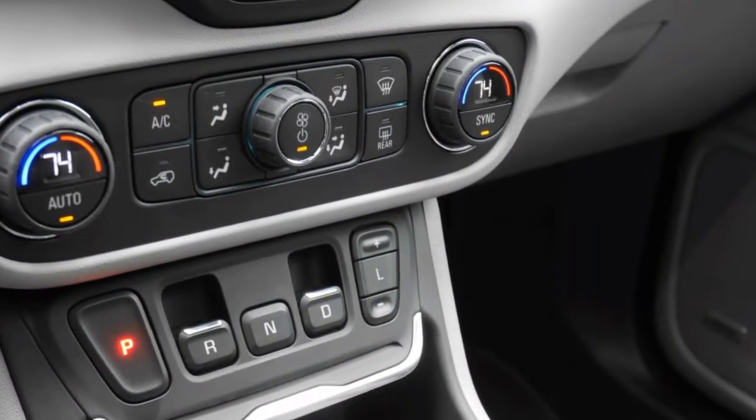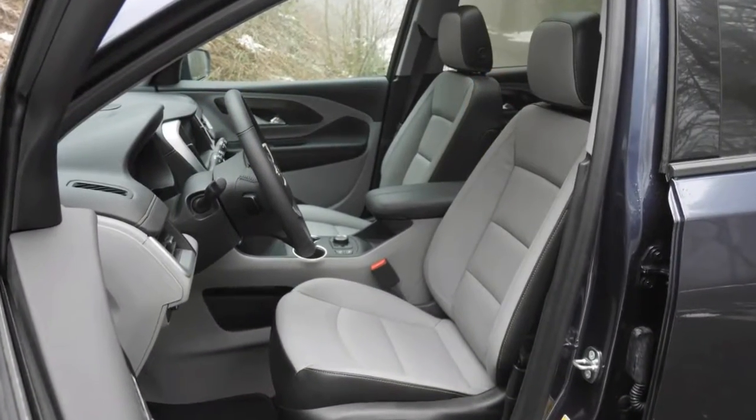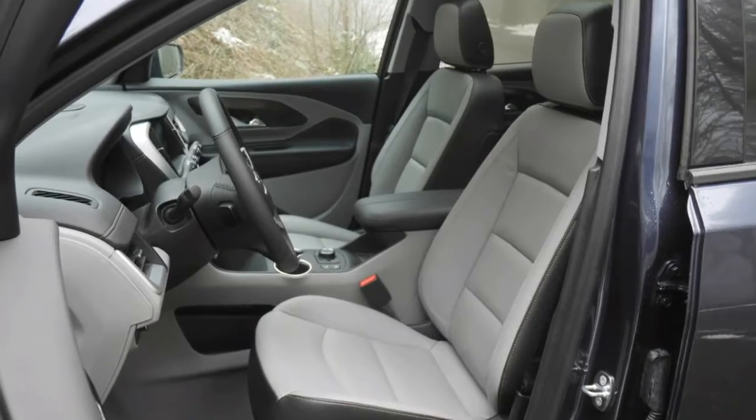Finally, however, we get a turn behind the wheel of its brother from a different corporate mother: the 2018 GMC Terrain.